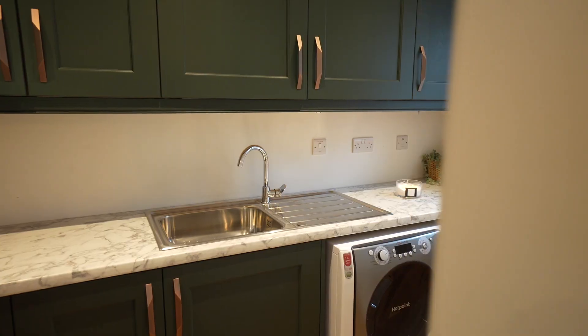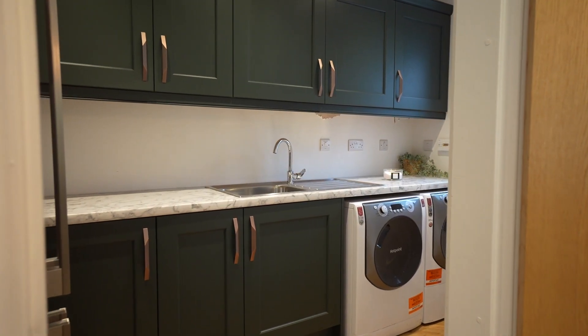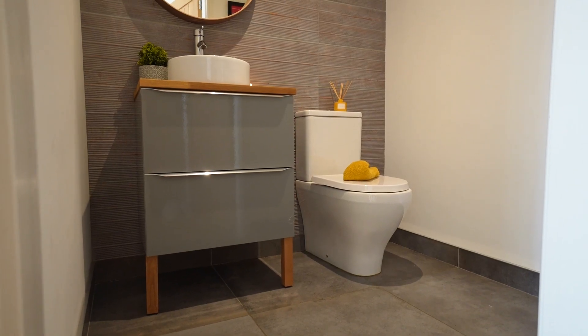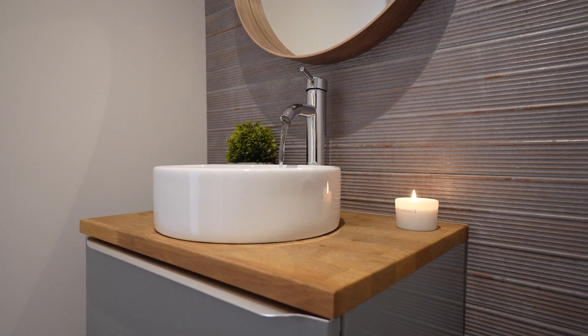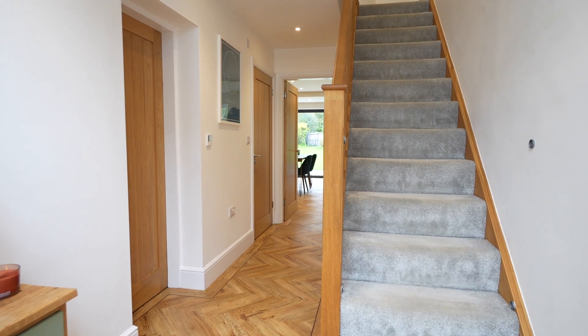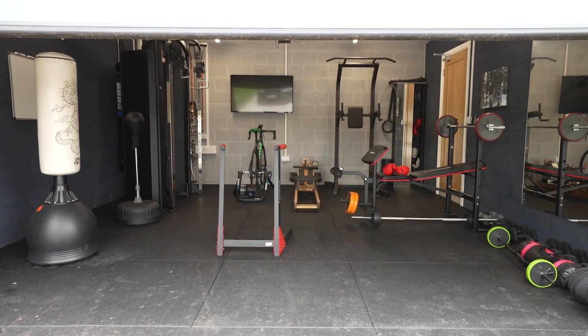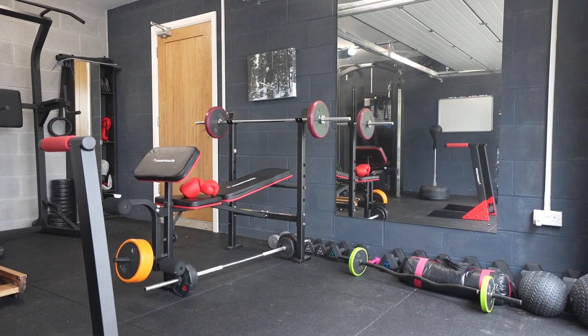To the left sits the spacious utility, following the same design as the stylish kitchen. Returning to the entrance hallway, to the right we slip past the spacious cloakroom furnished with a contemporary vanity unit, wash basin and WC. There is a further door to the right which gives access to the garage, currently converted into a gym — a versatile space with the potential to create an additional room.